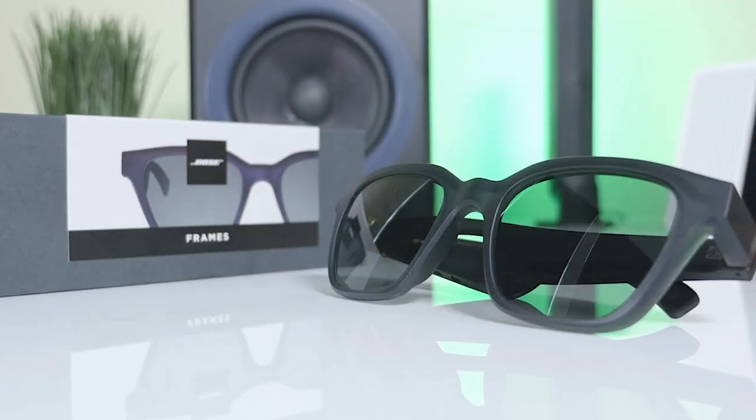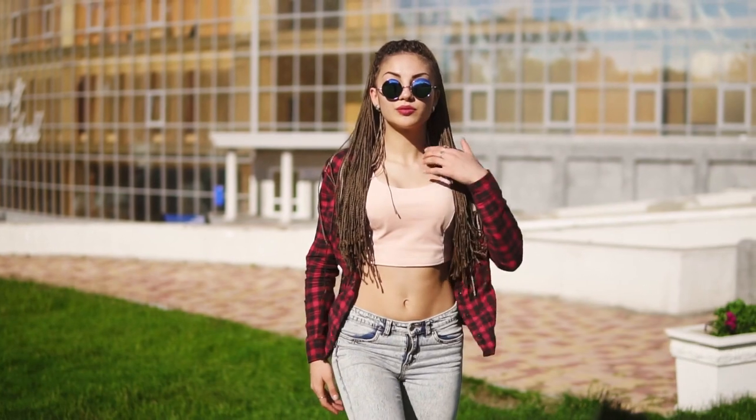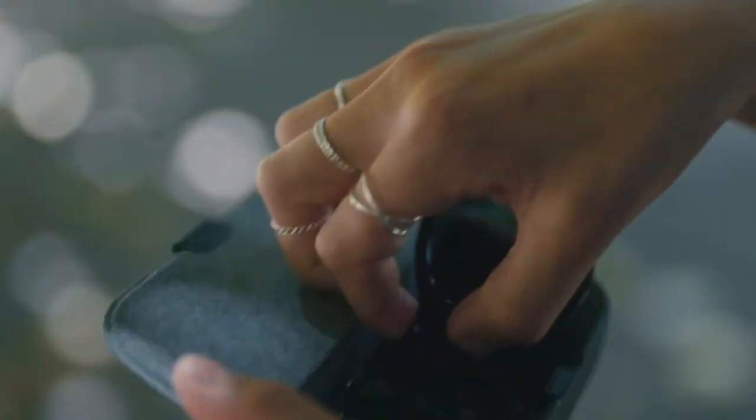Part sunglasses, part headphones — Bose Frames keep the load light on a sunny day with cool new shades that stream music into your ears, undetectable to anyone close by. Wireless, lightweight, and customizable, Bose Frames are the perfect blend of style and function for anyone who's addicted to technology.